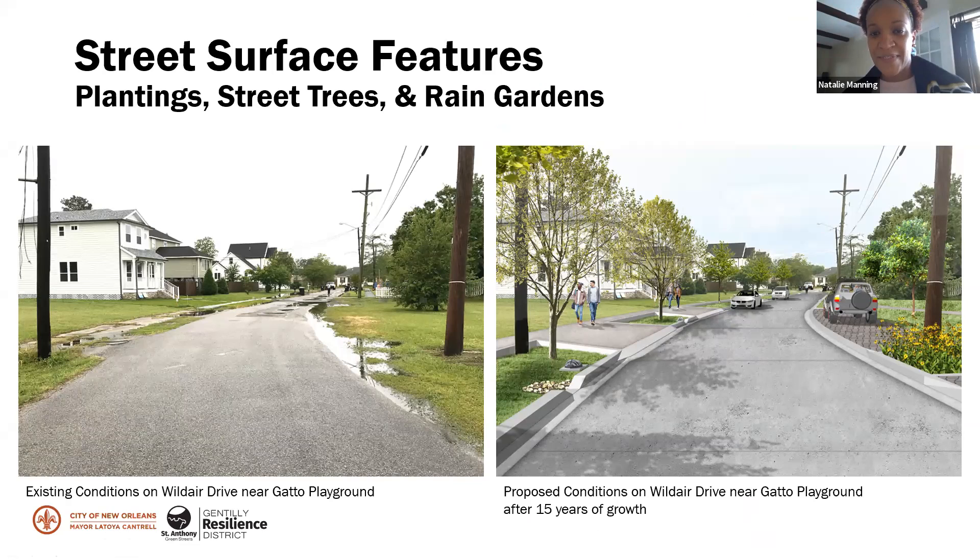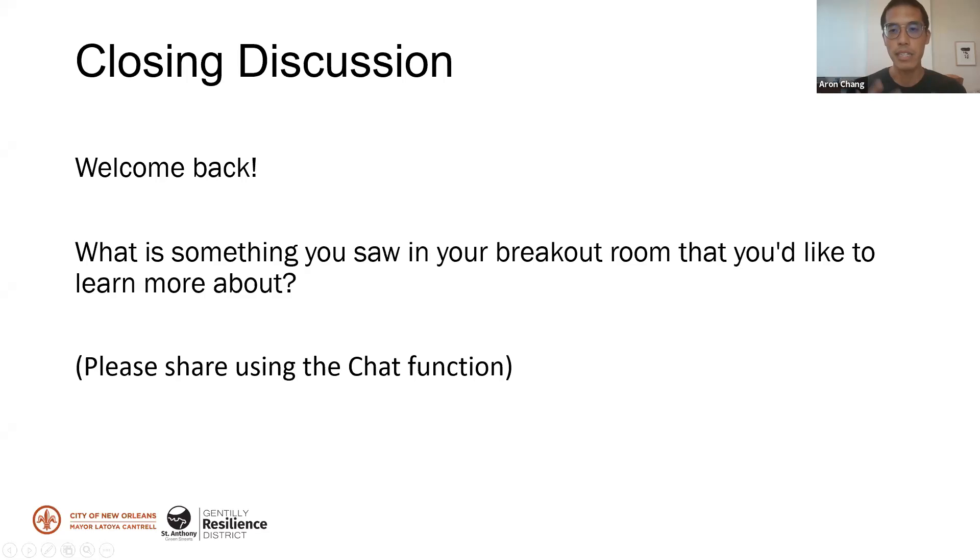Welcome back everyone. For the closing discussion, we're asking each of you to share something you saw in your breakout room that you have a question about, raises ideas, or that you'd like to learn more about. If you don't have any questions, feel free to share other thoughts or insights. Hopefully you all saw something we haven't shared previously at earlier events. Please use chat to let us know.